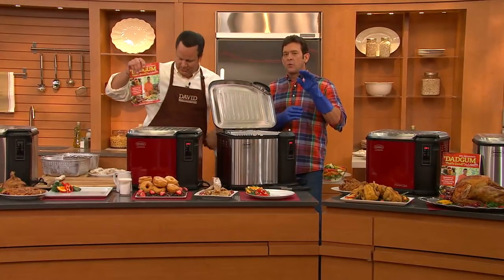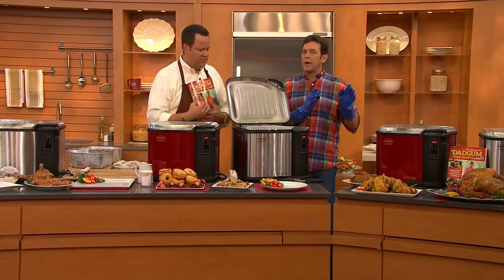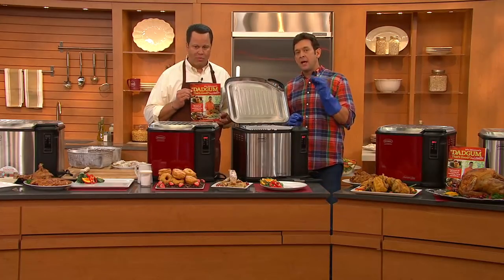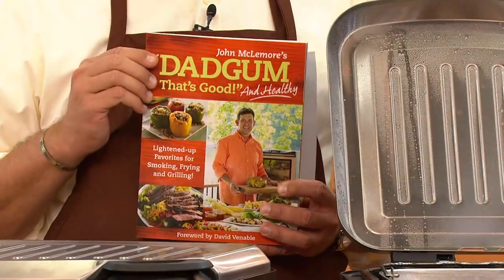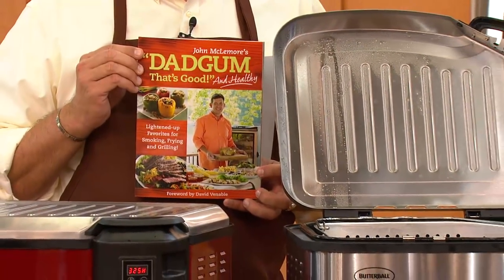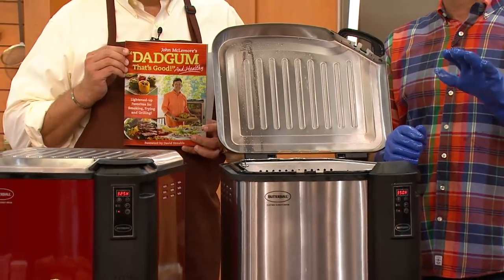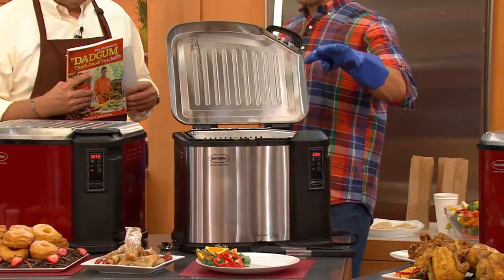In 'Dadgum That's Good and Healthy,' we've taken 100 of my recipes from books 1 and 2, put them in this cookbook, redeveloped to make them healthier, and we've added 25 new recipes for a total of 125. Everything that we're frying, boiling, and steaming here today is done in that book, plus smoked and grilled recipes.